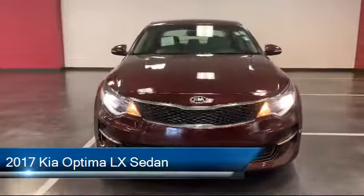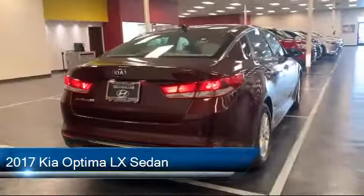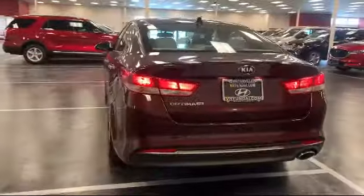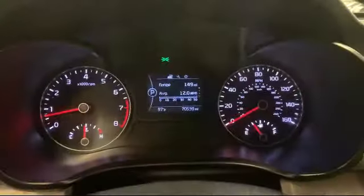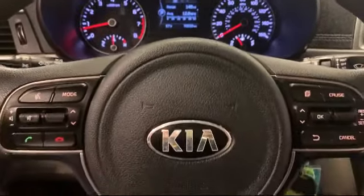It comes equipped with fully automatic headlights, alloy wheels, dual front side impact airbags, steering wheel controls, keyless entry, tire pressure monitoring system, and Sirius XM satellite radio.